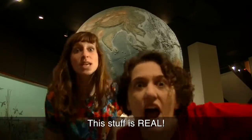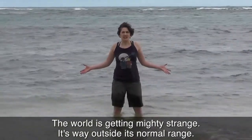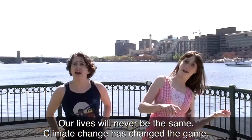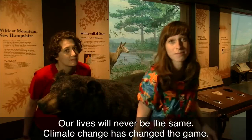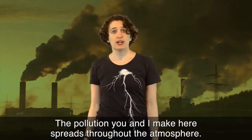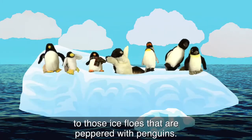This stuff is real. The world is getting mighty strange — it's way outside its normal range. Our lives will never be the same. Climate change has changed the game. The pollution you and I make here spreads throughout the atmosphere. It goes from these roads where they're revving their engines to those ice floes that are peppered with penguins.